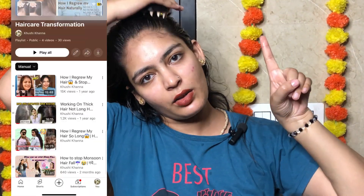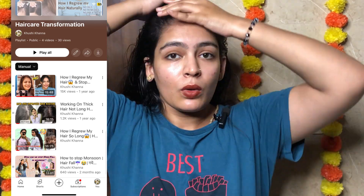You mainly have to focus on the hairline. You need to boost blood circulation there because that's where hair loss mostly starts — from the hairline and the back. So I recommend massaging more on the hairline, then moving to the back and the front. I've made many videos on hair care which I'll add to a playlist — you can check those out as well because they are very helpful.